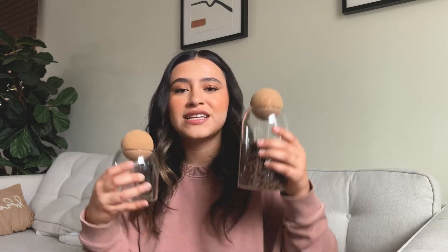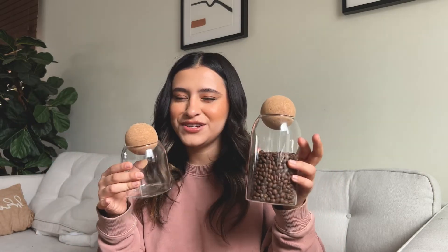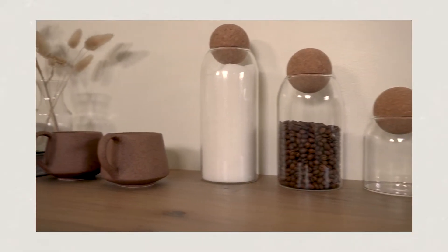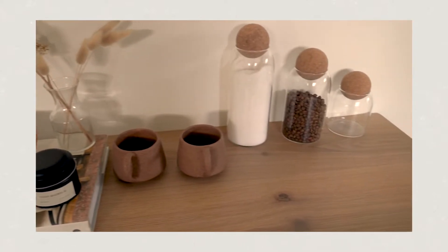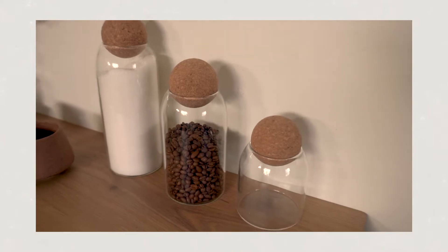Today I'm going to be sharing some home essentials. I have my list over here so I don't miss anything. The first thing I want to share are these glass canisters with the wooden ball lid. The first one — my favorite size — is this tiny little one. You can put anything in these, like dried goods or rice, just for quick little storage.